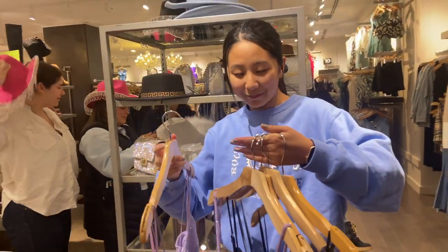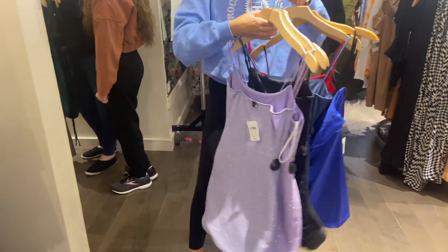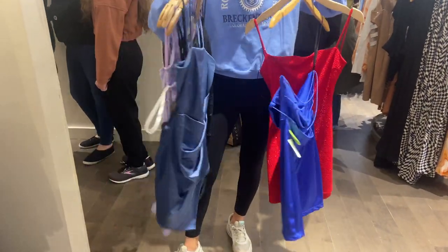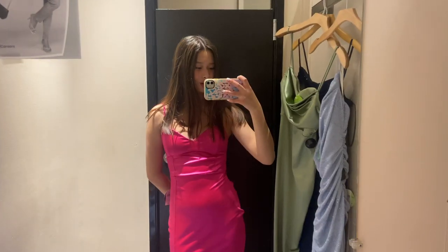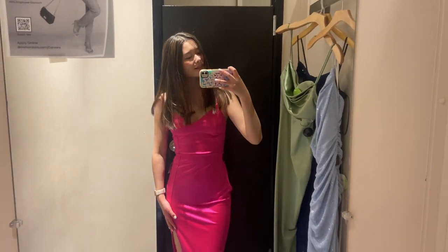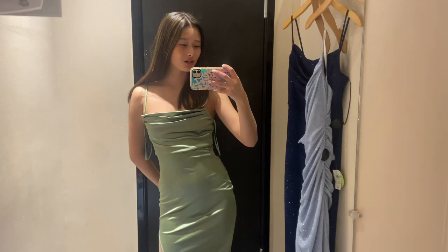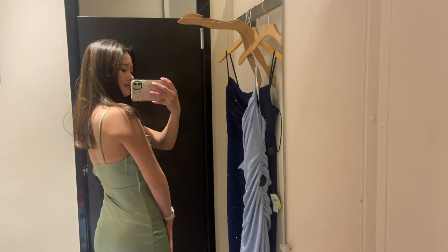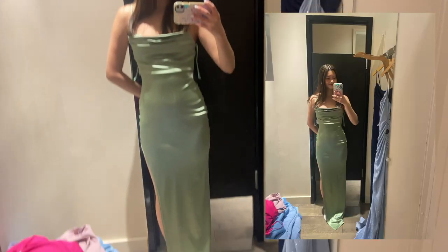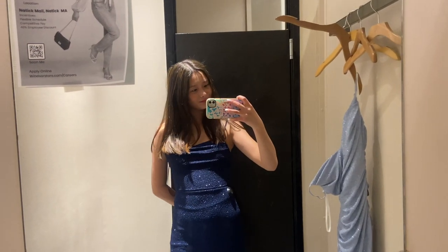This is the pink dress — I don't like it, but this is what it looks like, and this is the back. This is the next one — I don't really like this one either. I feel like I look like a bridesmaid at an Italian wedding, and this is the back. The third dress I'm trying on I like a lot more — it's a slim fitting dress, and this is the back.